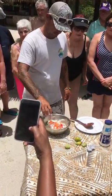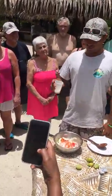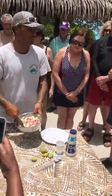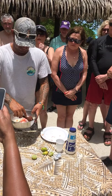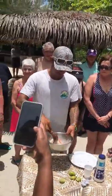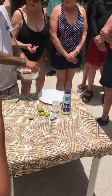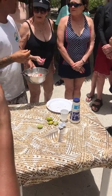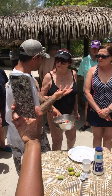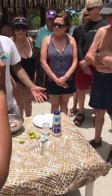Coconut milk — what's the difference between coconut water and coconut milk? How did you get coconut milk? After delivery of milk, if you get the juice, it's a big one. It's the most delicious. This is a big one. Thank you.